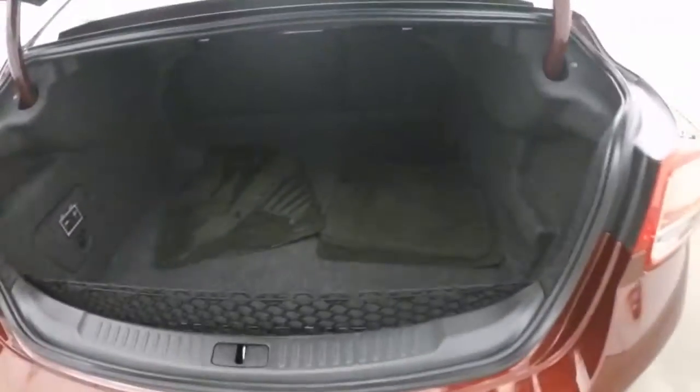Come all the way around to the back to check out the trunk. Plenty of space, tons of room, and access to the battery.